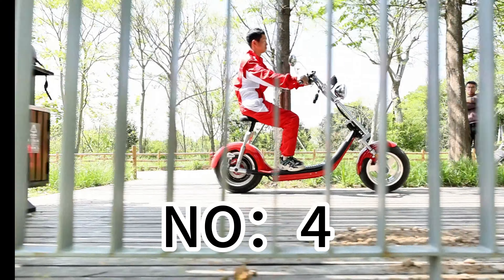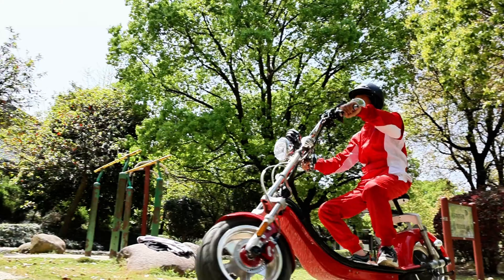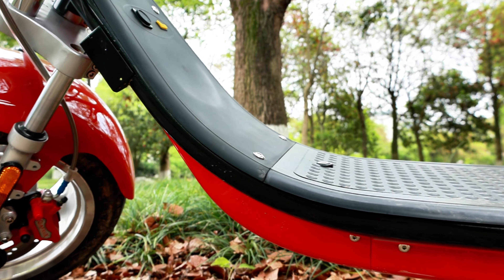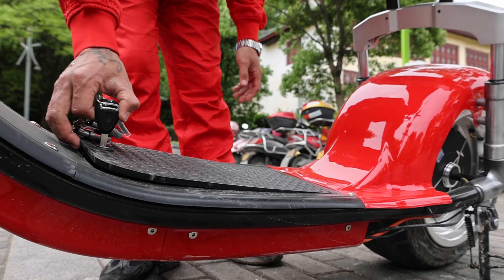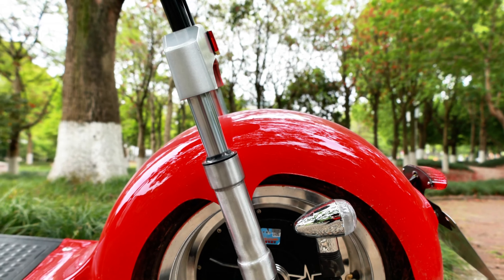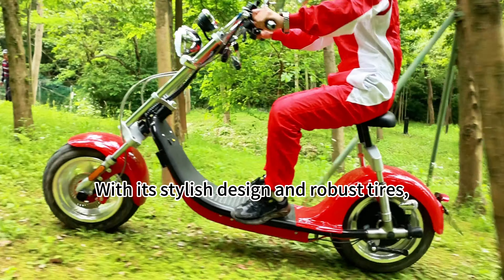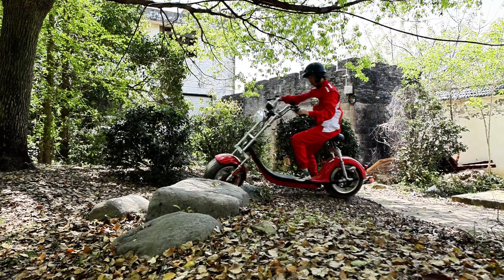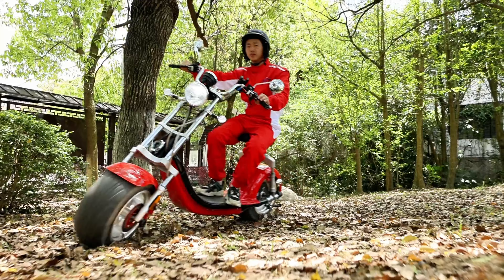Number 4: Cedicoco model number SC14. 1,200 Watt motor with 45 km/h top speed. Removable battery — lightweight and easy to charge. 12-inch wide tires for enhanced grip and style. Full front and rear suspension. With its stylish design and robust tires, this scooter is your go-to for urban commutes, rural trails, or even scenic island rides.